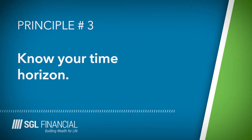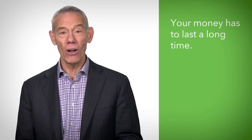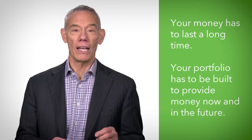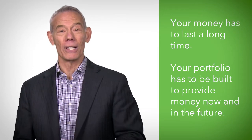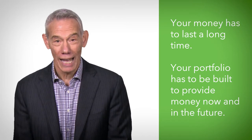Principle number three: know your time horizon. People are living longer, often into their 90s and hundreds. Your money will have to last a long time, and your portfolio has to be built to provide liquid money when you need it now and growth for the future so that you have money later in life. Don't underestimate how long your life will last.